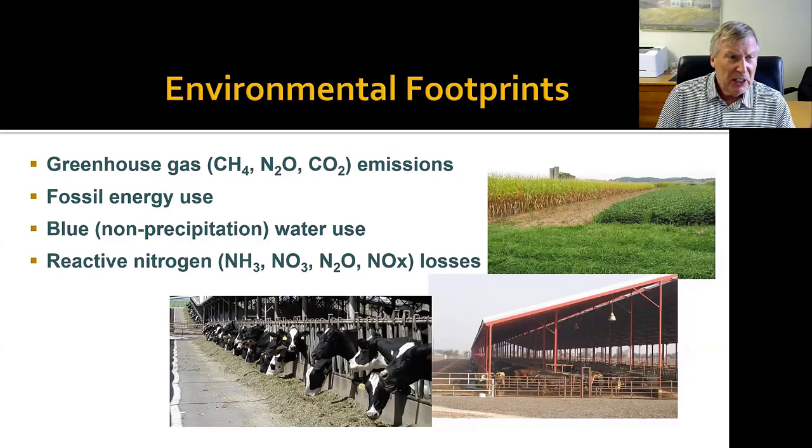So that's all part of the life cycle assessment portion. We're doing a life cycle assessment on greenhouse gas emissions, getting the carbon footprint of the milk being produced on the farm. We're also doing fossil energy use; blue water use, which is defined as non-precipitation water — anything coming from ground or surface waters that could be used for other things; and then the reactive nitrogen footprint, which is really just a total of all the different forms of reactive nitrogen leaving the farm.